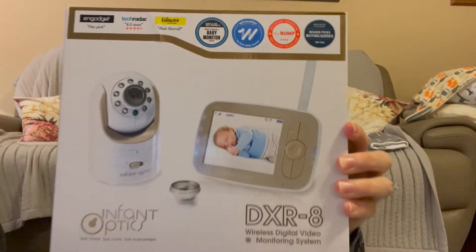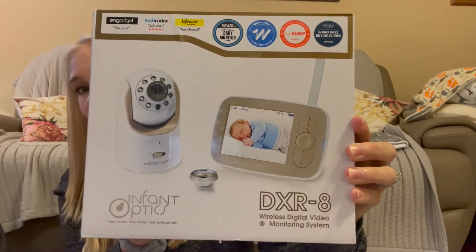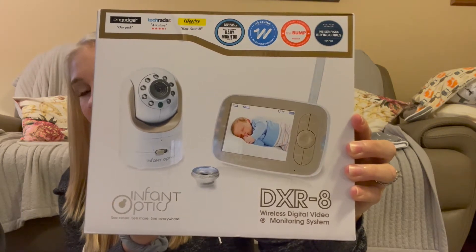If you don't want to have your baby in the same room as you all the time, you're going to want a baby monitor. This one has come highly recommended by several people — it's the Infant Optics DXR8. It even has a thermometer for the room, which is great because you want to keep your baby's room temperature between 68 and 72 degrees.